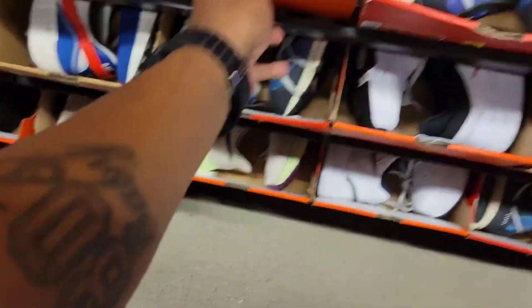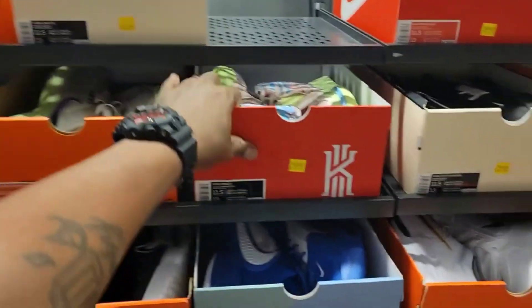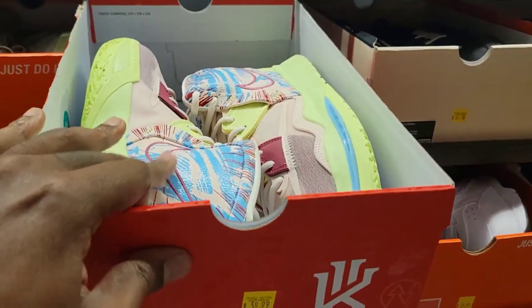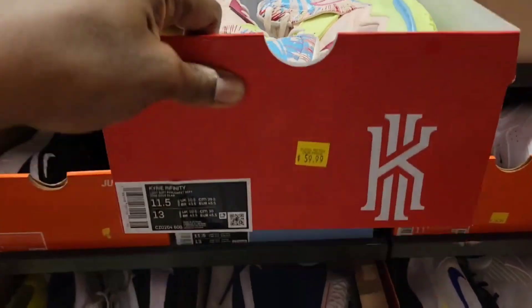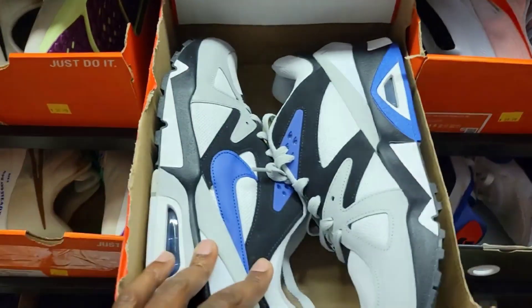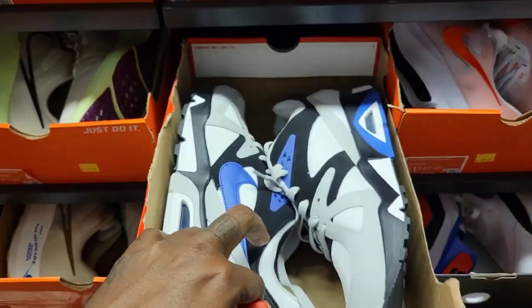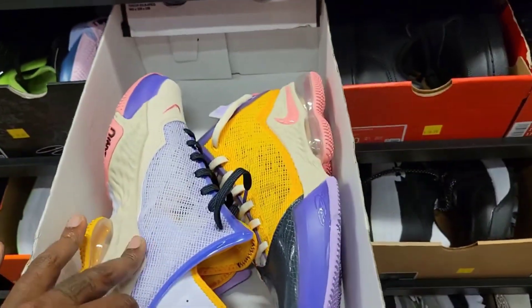Air Max Pre-Day, 59 bucks, size 12 - so we're in a size 12 section. Zoom Fly 4, 79 bucks. This is a colorway nobody really wanted - the Kyrie Infinity One World One People, the alternate colorway. Definitely a dope colorway but people just don't really feel it so much. 11 and a half on that, 59 bucks. Got the Air Structure, 59 bucks, 11 and a half.